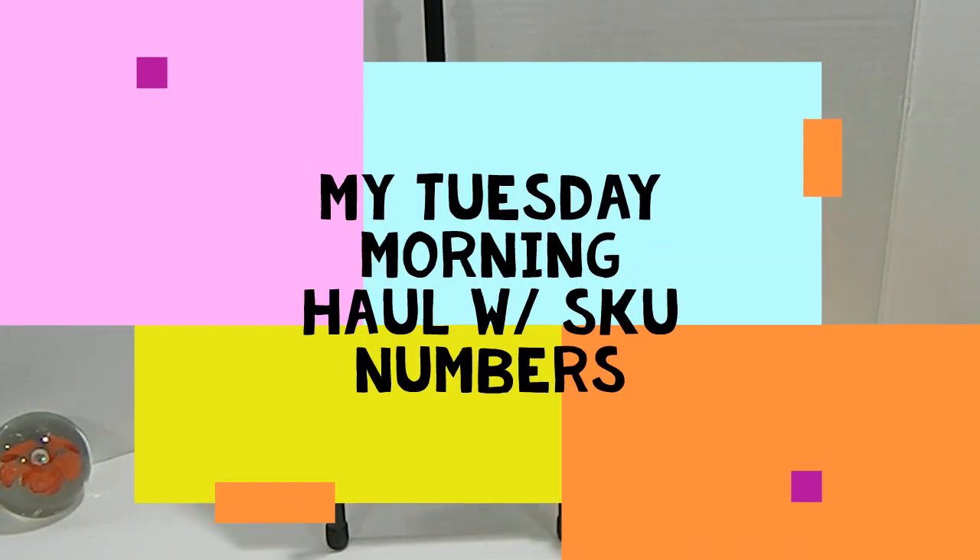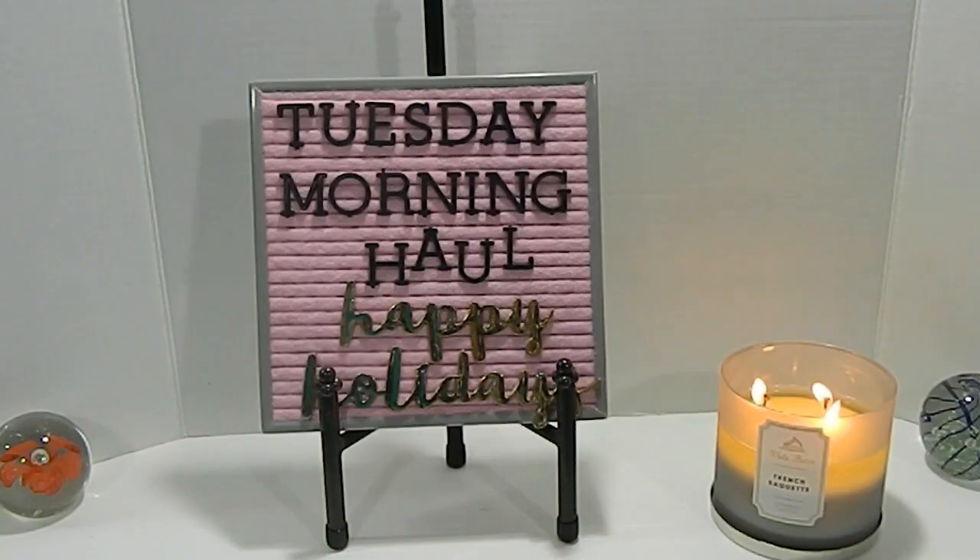Hi everyone, this is Tonya here with Memory Lane Keepsakes. Thank you for choosing to join me for another Tuesday morning haul. Wishing everyone out there a happy holiday and a happy new year. This is my Tuesday morning haul that I want to share with you guys — a collective haul of a lot of different things that I located at my Tuesday Morning.